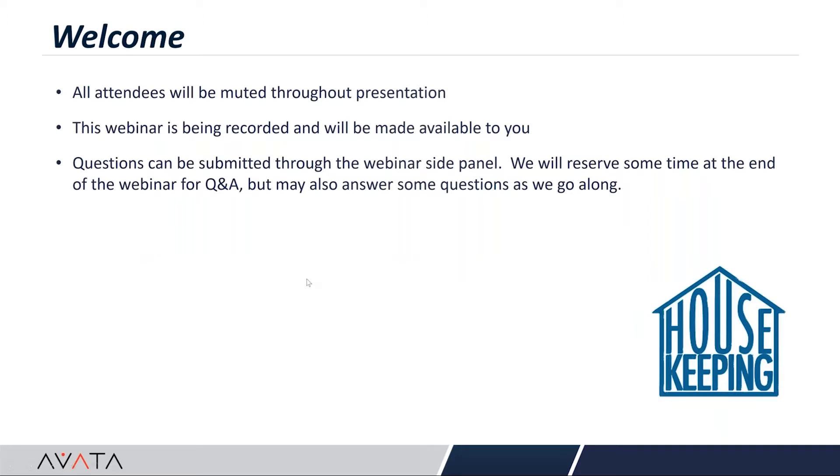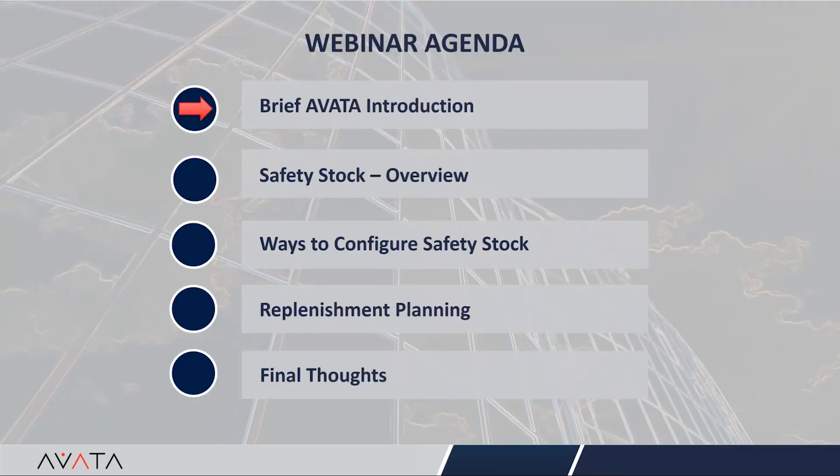Just a few housekeeping notes: all attendees will be muted throughout the presentation, which is being recorded and will be made available to you. We encourage you to participate by answering poll questions and asking questions during the presentation. We will have some time at the end for Q&A but may also answer questions as we go along. Our agenda today includes a brief introduction to Avada and then we'll dive directly into safety stock.